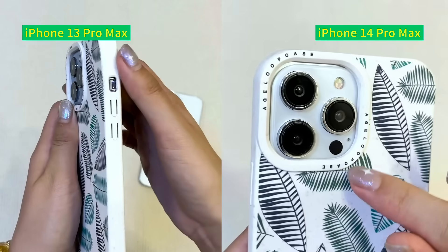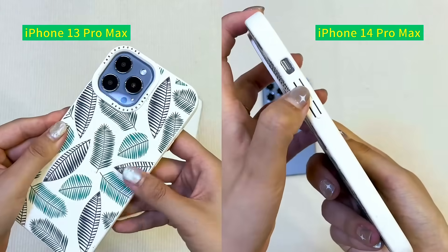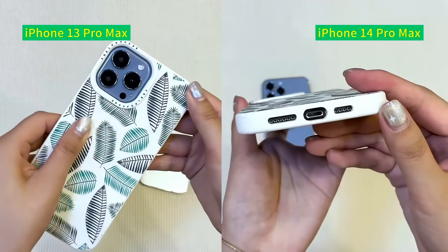The upper and lower positions of the side keys are also different. So these two phones definitely fit in different phone cases.